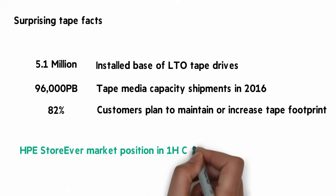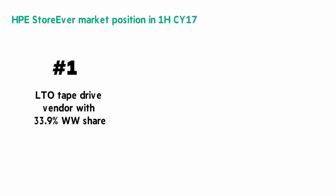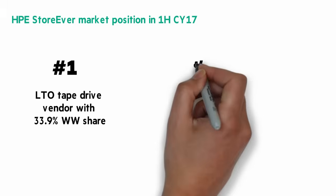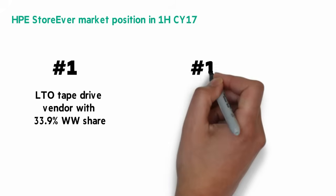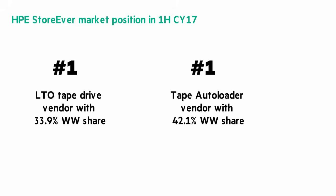Where does HPE fit into the tape market? Based on the latest data, which is first half 2017, HPE is the number one LTO tape drive vendor with 33.9% worldwide share. And HPE is the number one tape autoloader vendor with 42.1% worldwide share — that's almost double the revenue of the nearest competitors.